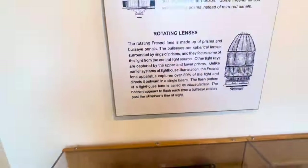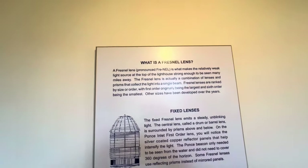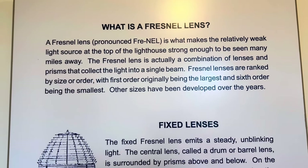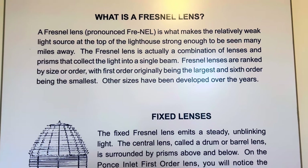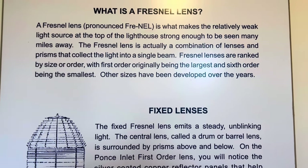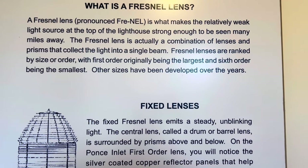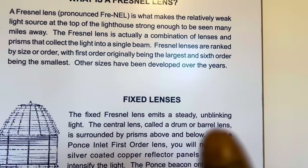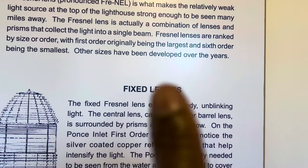Let's read something. What is the Fresnel lens? Pronounced 'Fre-nel' — it is what makes the relatively weak light at the top of the lighthouse strong enough to be seen many miles away. The Fresnel lens is actually a combination of lenses and prisms collecting light into a single beam. Fresnel lenses are ranked by size of order, the first order being the largest and the sixth order being the smallest.